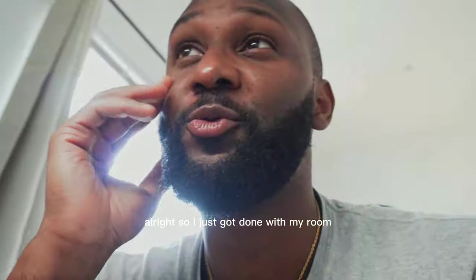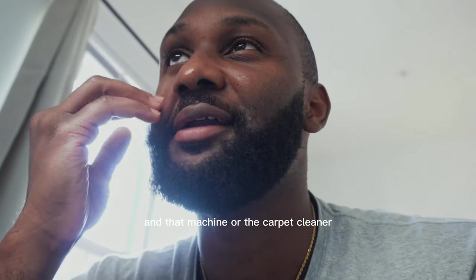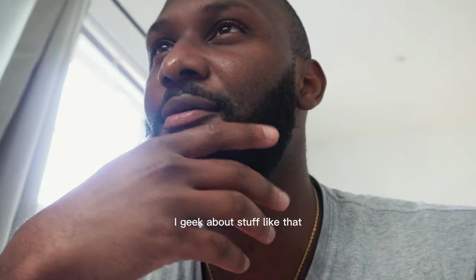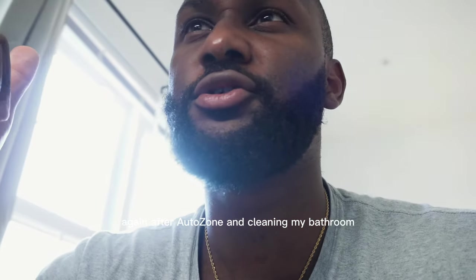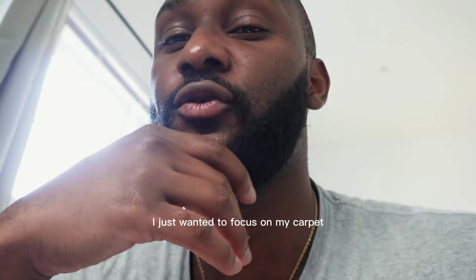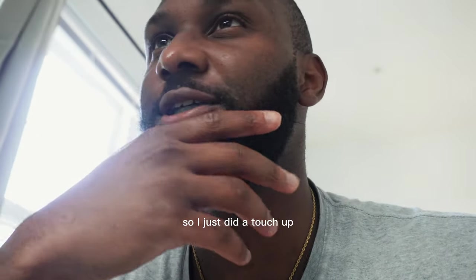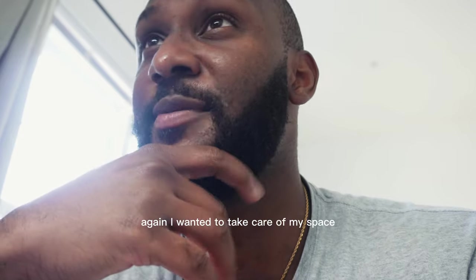I just got done with my room — I did the carpet and that carpet cleaner is one of the nicest things. I really geek out about stuff like that, it was really cool. Today wasn't that much overall. After AutoZone and cleaning my bathroom, I focused on the carpet. I had already cleaned my room so I just did a touch-up.